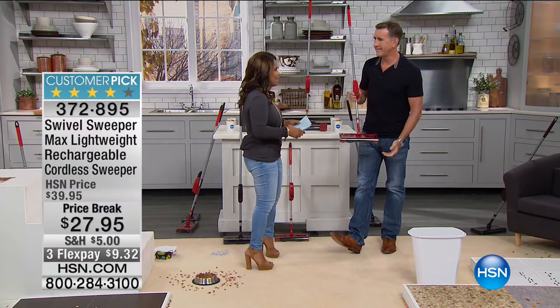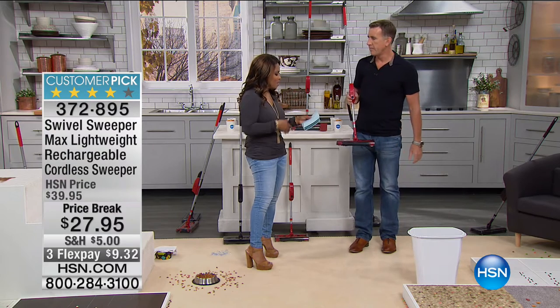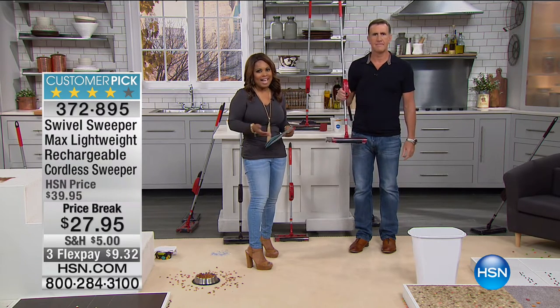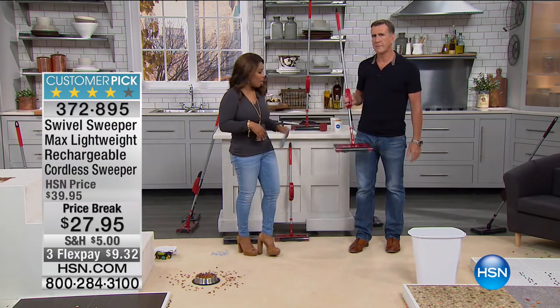Watching HSN. This is the one and only — do you guys know him? Anthony Sullivan. You guys know him from all the television shows on the Discovery Channel and the show Pitchman. He is here today as we give you some great solutions as we start preparing our homes for the holidays.